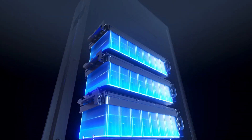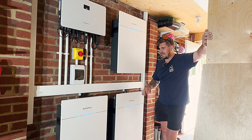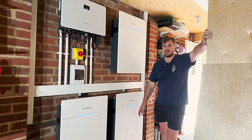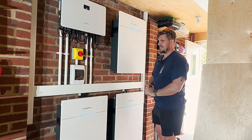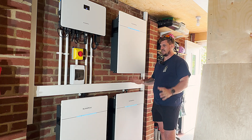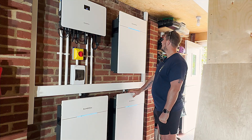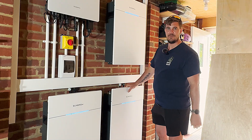Each battery module utilises 32 LFP — lithium iron phosphate — cells. These are the most commonly used battery technology at the moment for safety, durability, reliability, and efficiency. Both the inverter and battery come with a 10-year warranty.